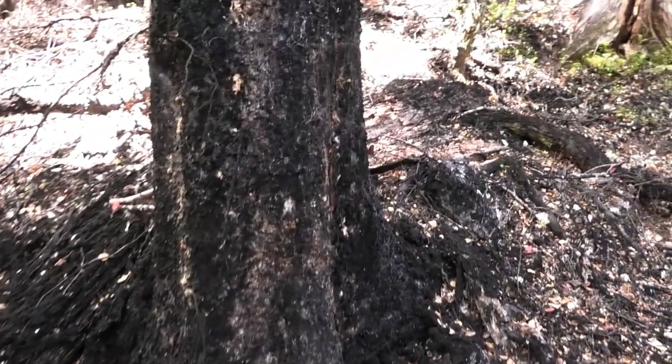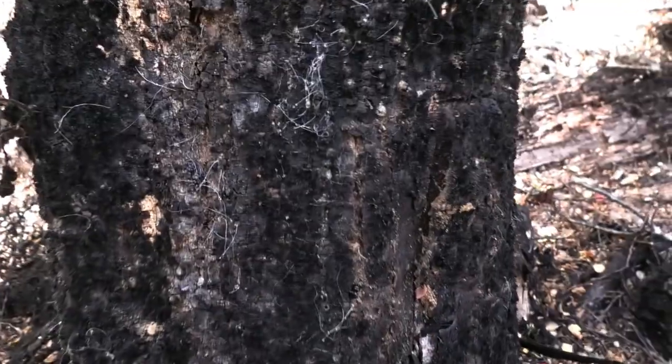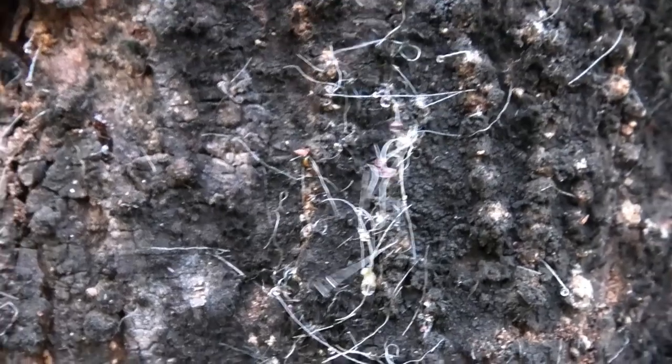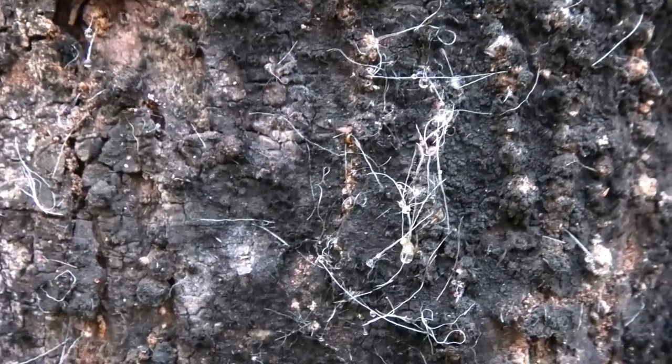You don't want to walk right past it, because this is actually a native fungus. And you don't want to walk past it because you might see some of these — our native scale bugs. You'll see their threads.